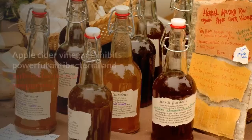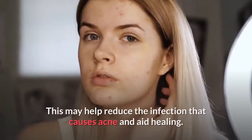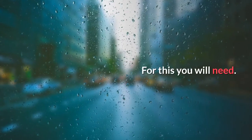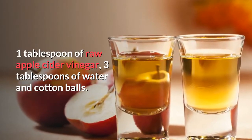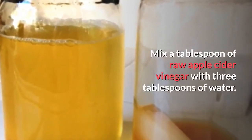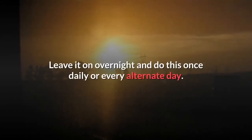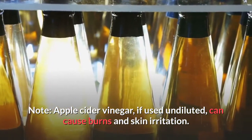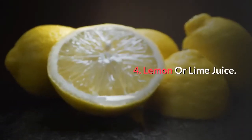Number three: apple cider vinegar. Apple cider vinegar exhibits powerful antibacterial and anti-inflammatory properties, which can help reduce infection that causes acne and aid in healing. You will need one tablespoon of raw apple cider vinegar, three tablespoons of water, and cotton balls. Mix the two together, apply to freshly cleansed skin with a cotton ball, and leave on overnight. Do this once daily or every other day. Note: apple cider vinegar used undiluted can cause burns and skin irritation.